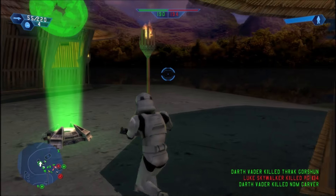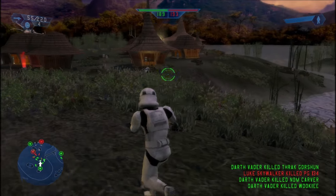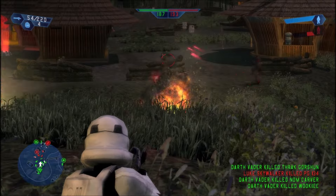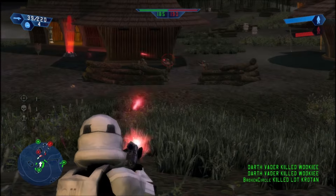I've been away for about three months, but I had to come out of the woodwork for this one. A few weeks ago, the Star Wars Battlefront Classic Collection was announced seemingly out of nowhere. For myself and many others, these games hold a special place in our hearts and define a large part of our childhoods.